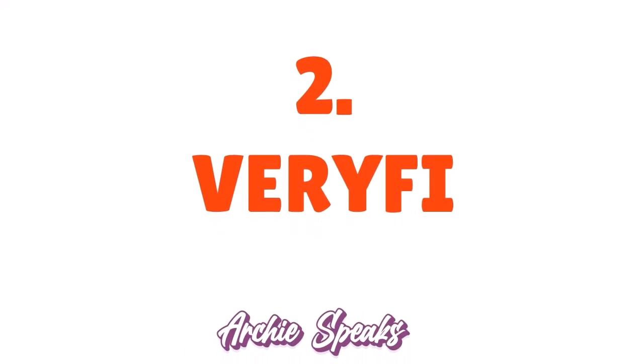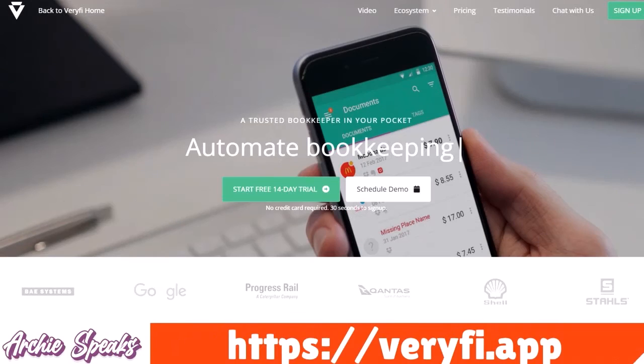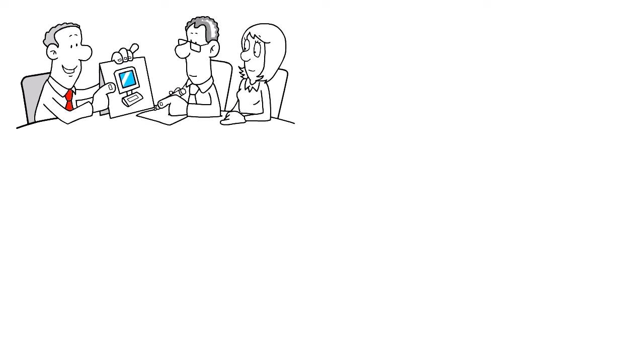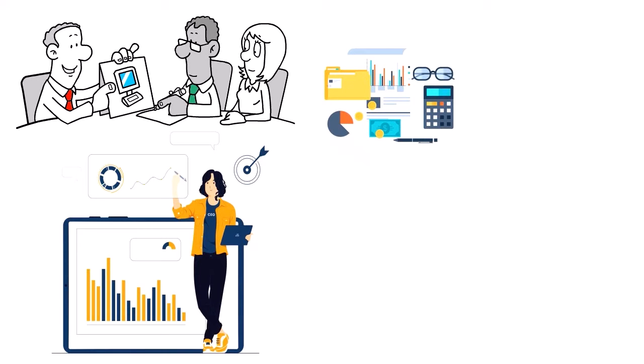Number 2: Veryfi, our score 9.8 out of 10. Veryfi is a great receipt scanner app for HIPAA compliance in the healthcare sector. It's a receipt and invoice scanning app that uses artificial intelligence to extract data from scanned documents and categorize them for easy organization and expense tracking. It is a top choice for businesses, offering features to manage financial records and expenses, including the ability to sync with accounting software.